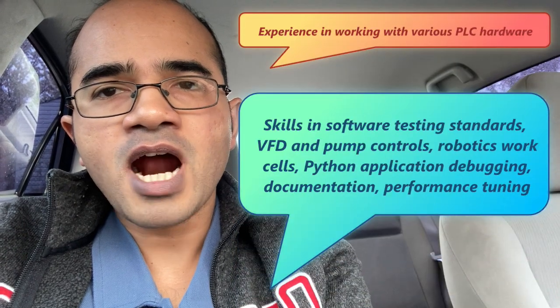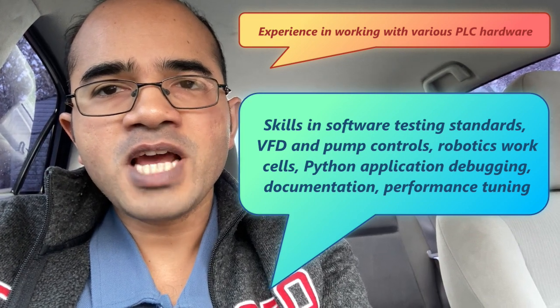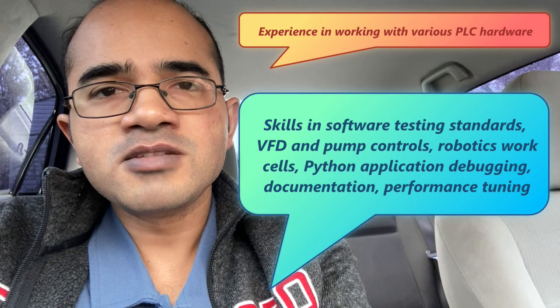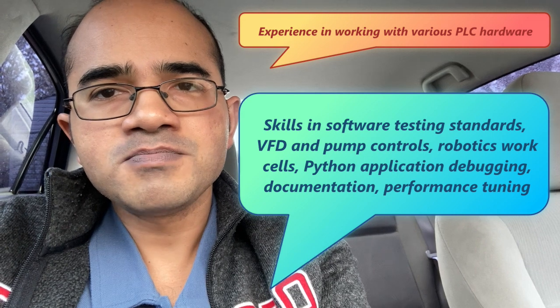To become a PLC programmer, one may need the following qualifications: a bachelor's or master's degree in software engineering, electrical engineering, computer science or a related field; a PLC technical certification or license; experience working with various PLC hardware and software platforms; and skills in software testing standards, VFD and pump controls, robotics, work cells, Python application, debugging, documentation, performance tuning, etc. A PLC programmer is a highly skilled IT professional who designs, maintains and troubleshoots machines and plants that use PLCs.